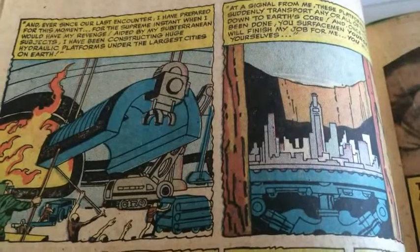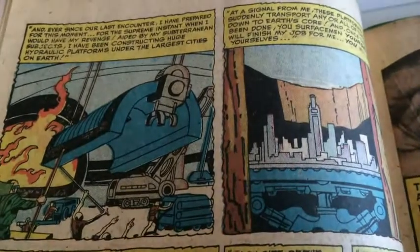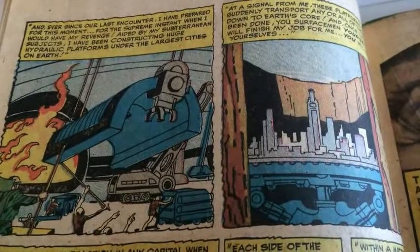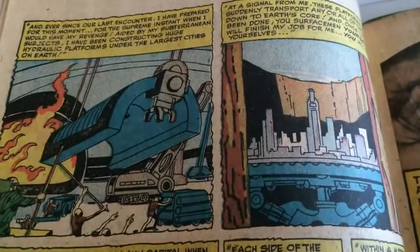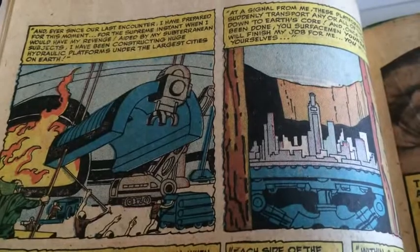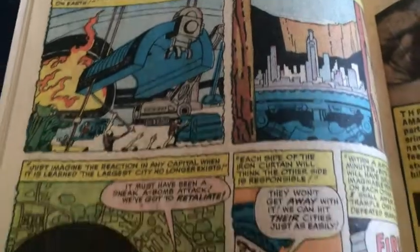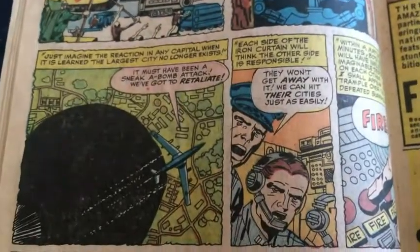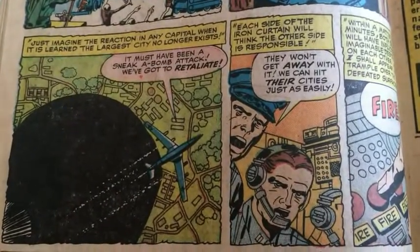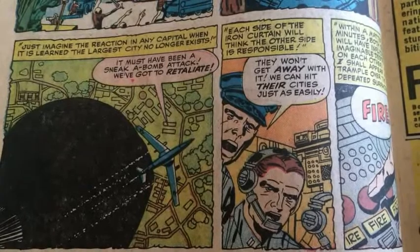The Mole Man reveals his plot: he has spent all this time since FF1 — I think that was the last time they encountered him — getting ready for this encounter. What he has done is him and his subjects have built massive platforms beneath the world's largest cities. And at the flick of his finger, he's going to make some of the world's biggest cities disappear and go down to the center of the Earth's core. And if things go according to plan, he says: 'Just imagine the reaction in any capital when it is learned that the largest city no longer exists. It must have been a sneak A-bomb attack — we've got to retaliate.' And here come the tie-ins to the historical references that I love.